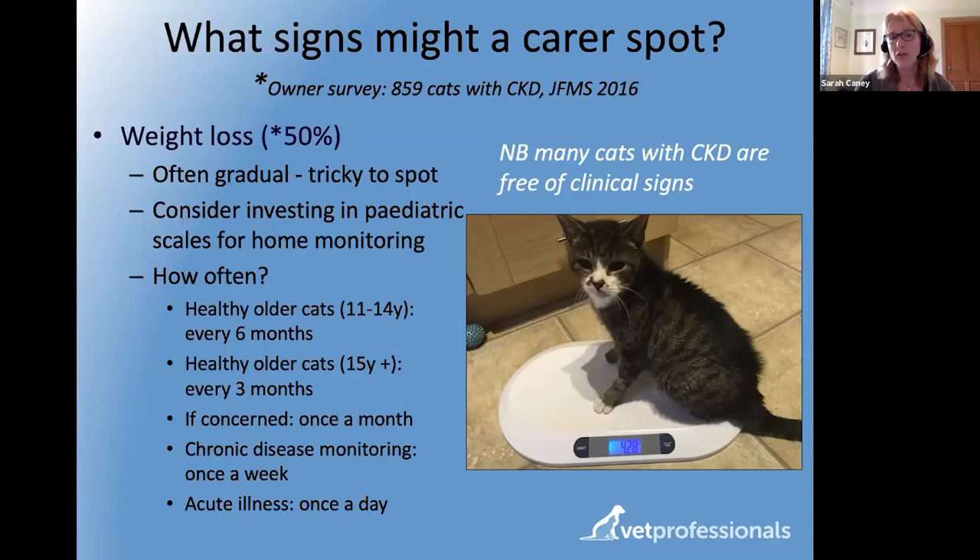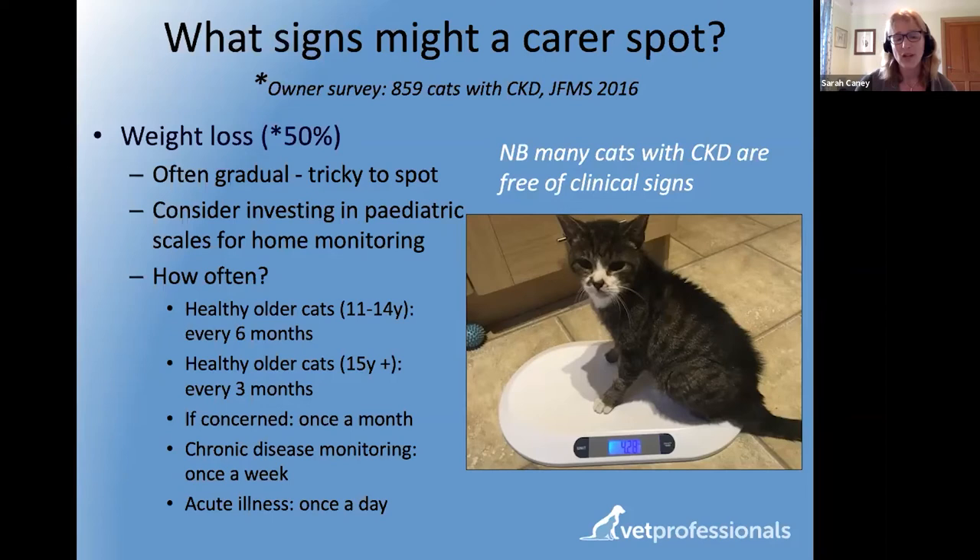Relatively inexpensive scales are available online — pediatric baby scales weigh up to 20 kilos and can often be found for 30 or 40 pounds. They're not horribly expensive and are a really useful addition to the household for monitoring. If you can see a downward trend — each measurement lower than the one before — that is an indication to be concerned even if the current body weight still seems healthy.